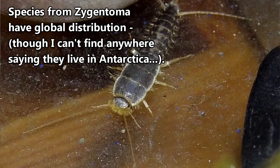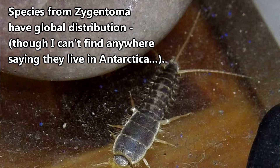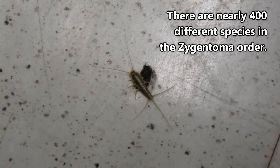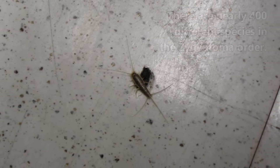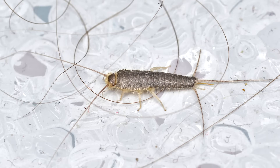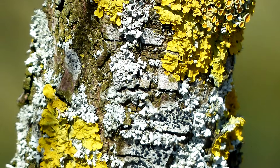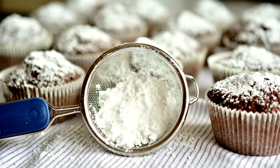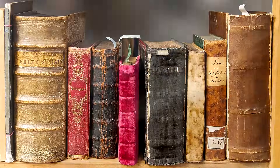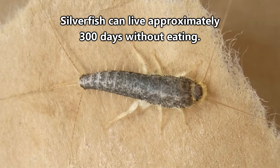Silverfish live throughout the world. However, those of you who have seen one in real life likely saw it in your home. There are nearly 400 different species in the Zygentoma order, and some species are considered pests since they enjoy living in the spaces we also inhabit. They're drawn to our homes because we provide them a veritable banquet. In the wild, silverfish eat algae and lichen, but in our homes they'll happily munch on sugar, cereal, glue found in bookbindings and wallpaper, and certain kinds of fabric. They can live nearly a year without eating.